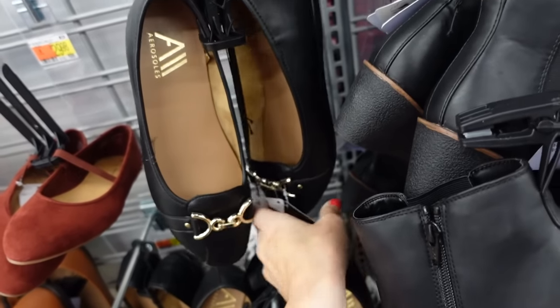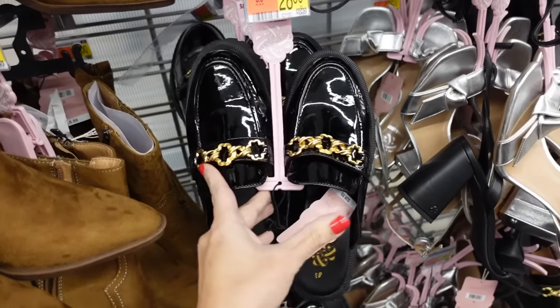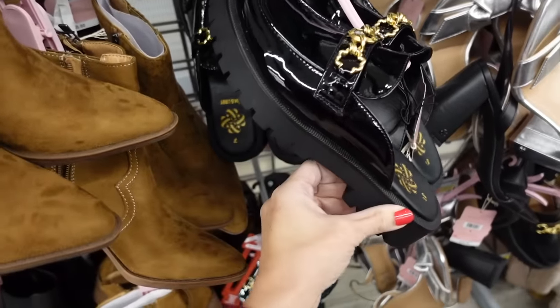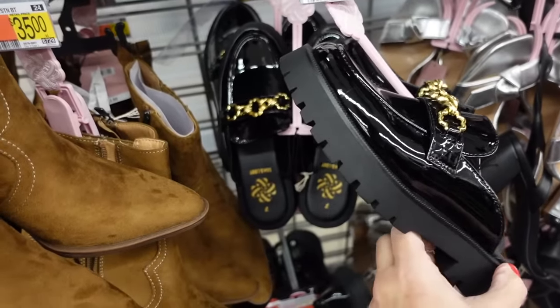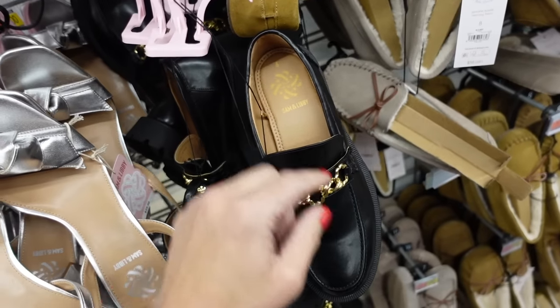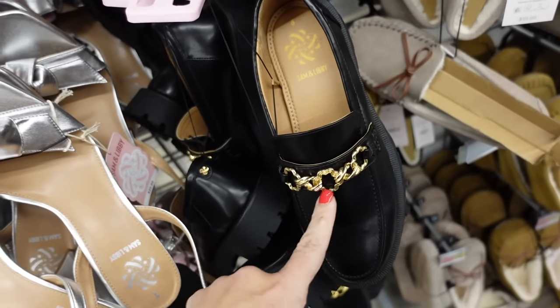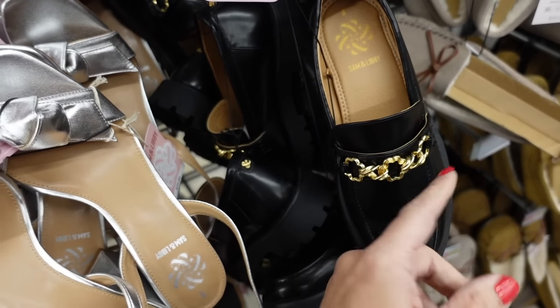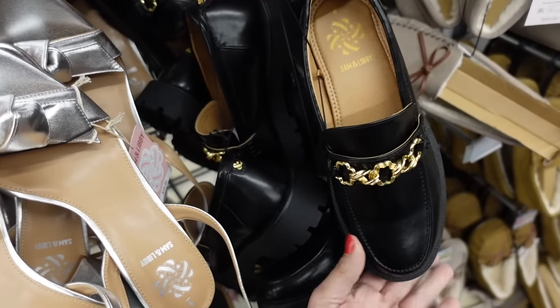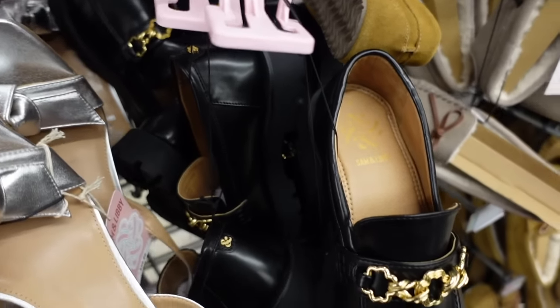Also from Aerosole are these flats with buckle hardware, round toe, and a rubbered bottom — $29.98. From Saman Luby, these have that rounded toe, chain detail, chunkier bottom, and are $28. They also have the classic loafers from Saman Luby with a rounded toe and chunky bottom. The hardware is a little different from last year but these are pretty comfortable at $28.